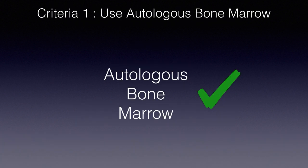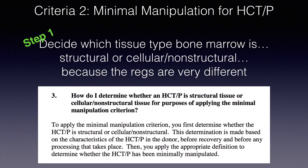Criteria number one — use autologous bone marrow — is probably the easiest of the four. Criteria number two concerns minimal manipulation, which is a two-step process. Step one is to decide which tissue type bone marrow is: structural, or cellular and non-structural. This matters because the regulations are very different for structural tissues like adipose versus non-structural or cellular tissues like bone marrow. This distinction is not a medical or scientific one per se — it is a distinction that the FDA makes.